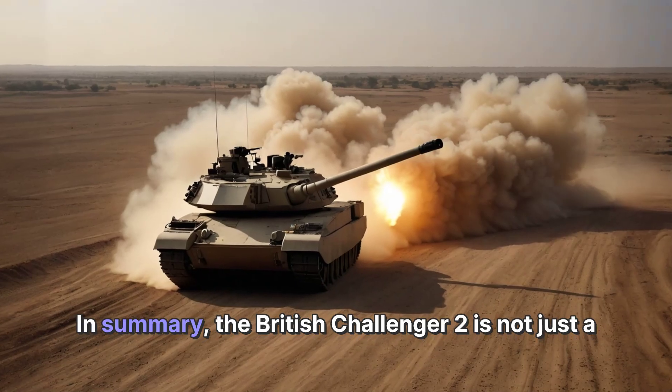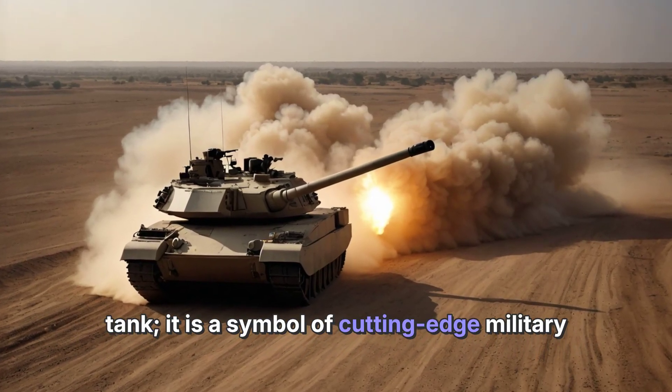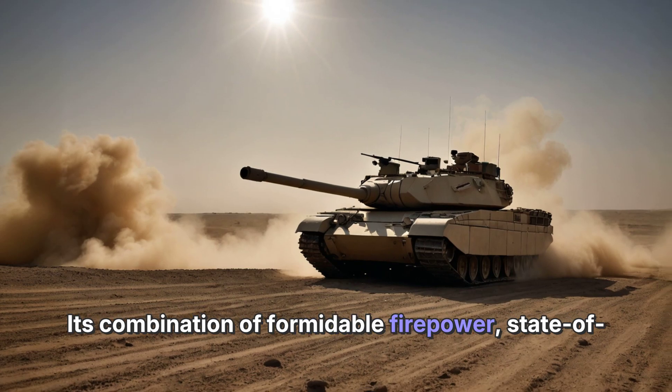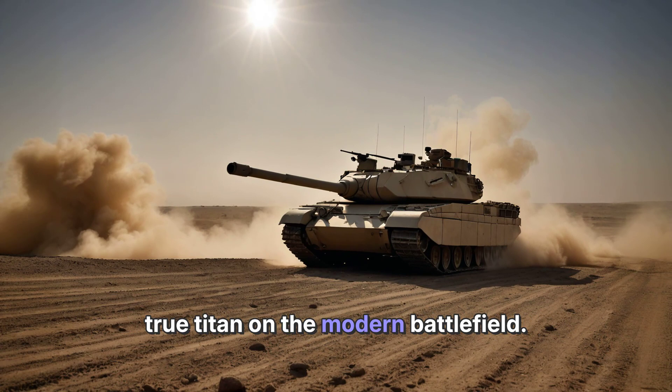In summary, the British Challenger 2 is not just a tank — it is a symbol of cutting-edge military technology and engineering excellence. Its combination of formidable firepower, state-of-the-art armor, and exceptional reliability make it a true titan on the modern battlefield.